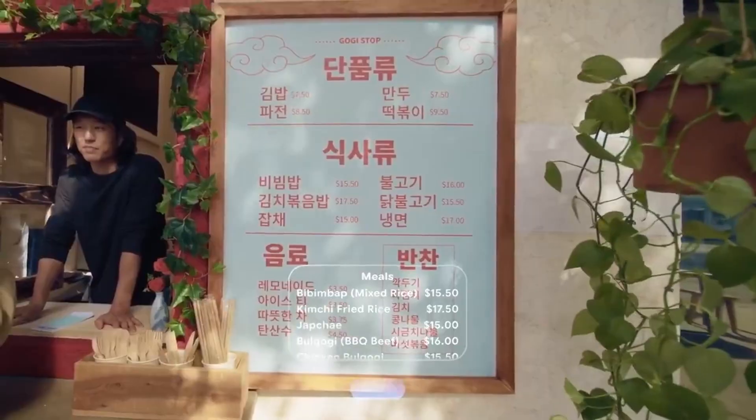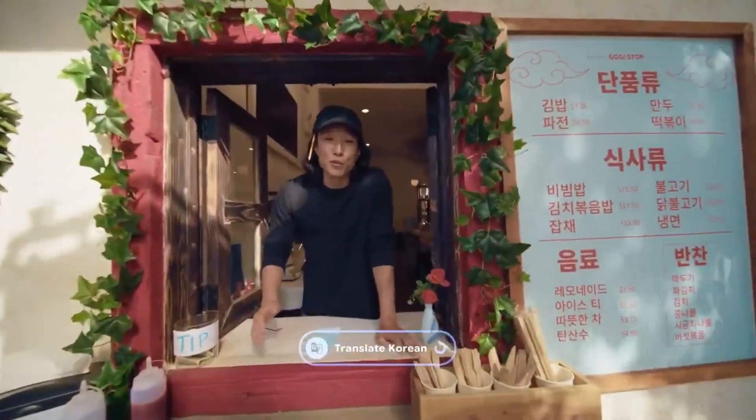The possibilities with these glasses are exciting. Students can use them for interactive learning, professors or scientists could use them for easier access to information, and tourists or travelers can use them for navigation or translation. These glasses are designed to blend into your daily routine while making life easier.